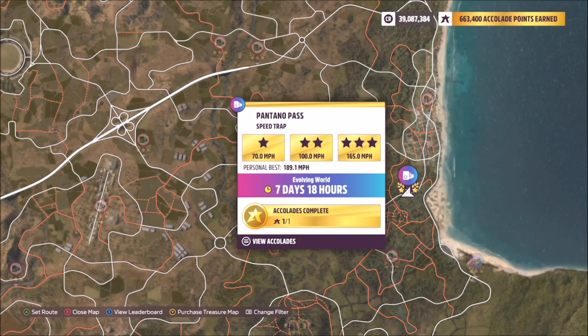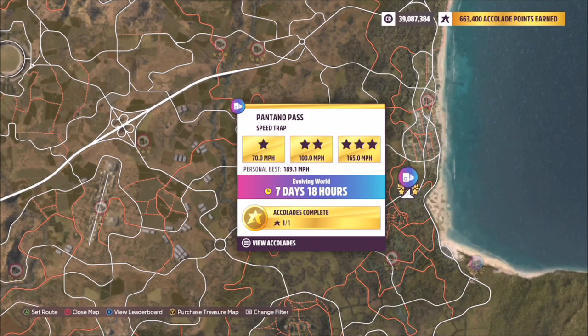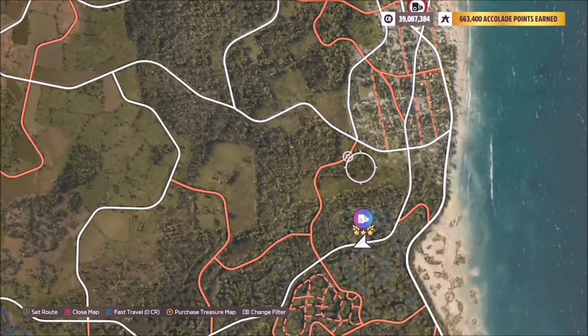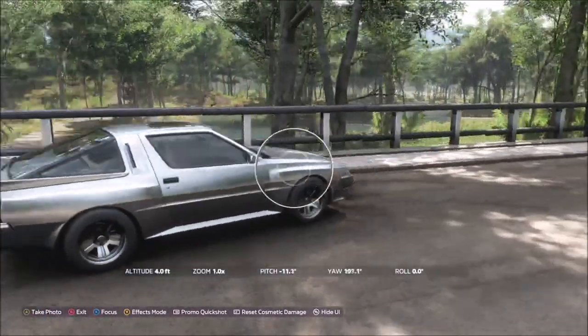I've filtered the map just to show speed traps. This is the one in question on the east side of the map — Pantano Pass. As you can see here, it's located on a bridge, really easy to find once you've filtered it.